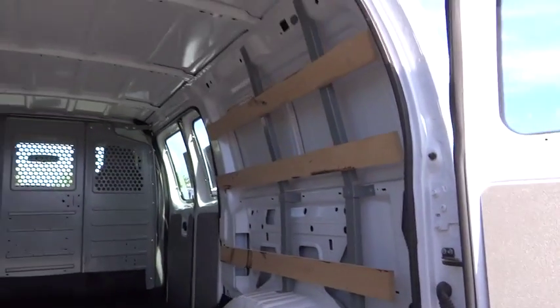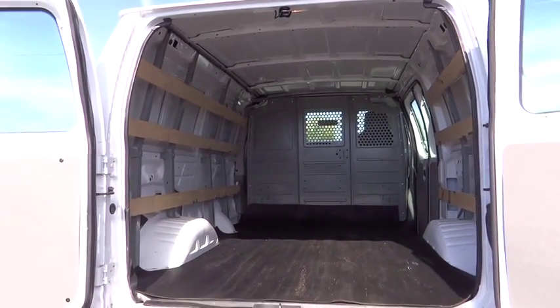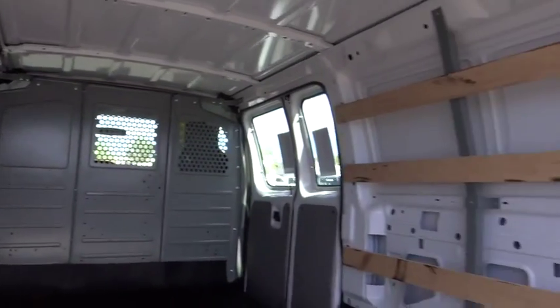Power windows, power door locks, dual front airbags, tachometer, power driver mirror, tilt steering wheel, vanity mirrors, cup holders, multiple airbags.